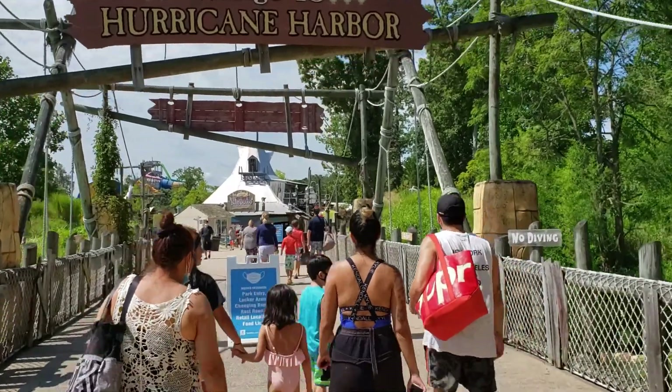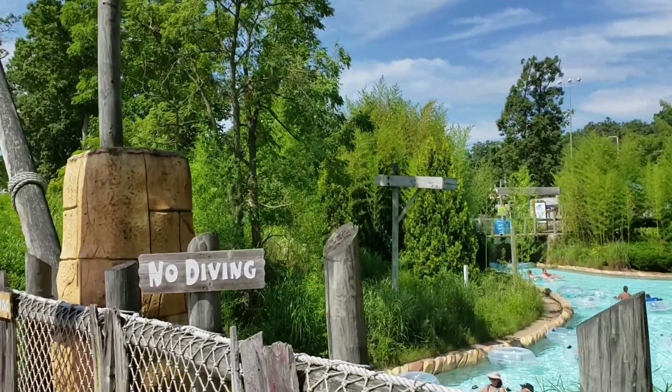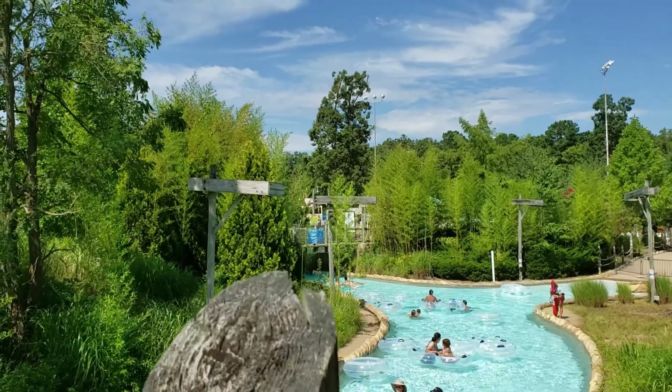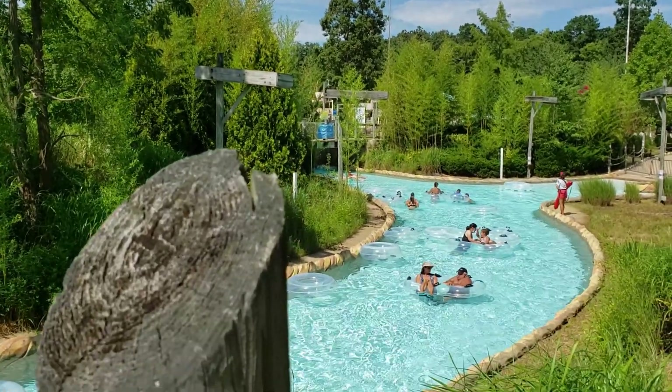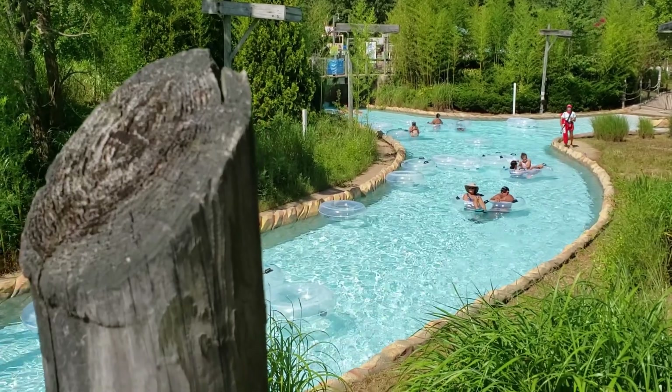Coming up to this bridge here, you can actually see the Lazy River. It's running underneath us on both sides. The Lazy River here is quite long — it's one of the longest Lazy Rivers I've ever seen. It completely encompasses the park. The middle of the park, the direction we're heading, is actually an island.